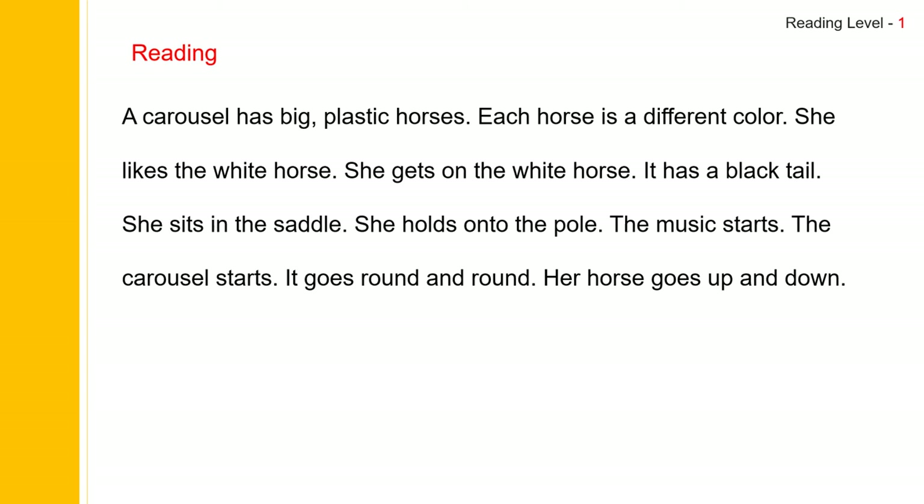Let us read the story one more time. A carousel has big plastic horses. Each horse is a different color. She likes the white horse. She gets on the white horse. It has a black tail. She sits in the saddle. She holds on to the pole. The music starts. The carousel starts. It goes round and round. Her horse goes up and down.